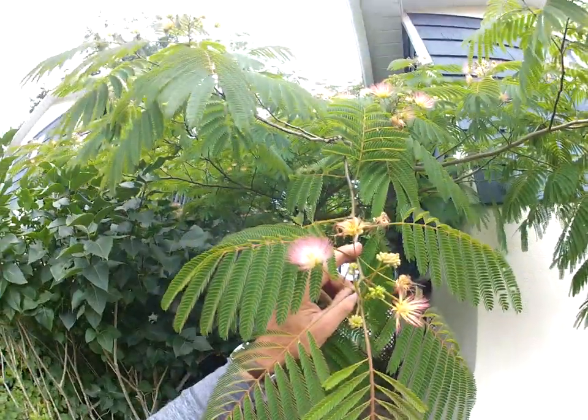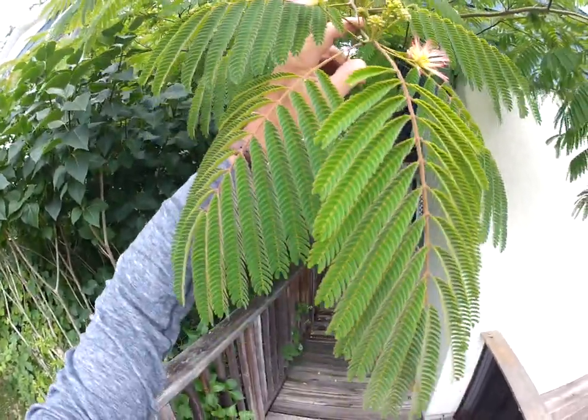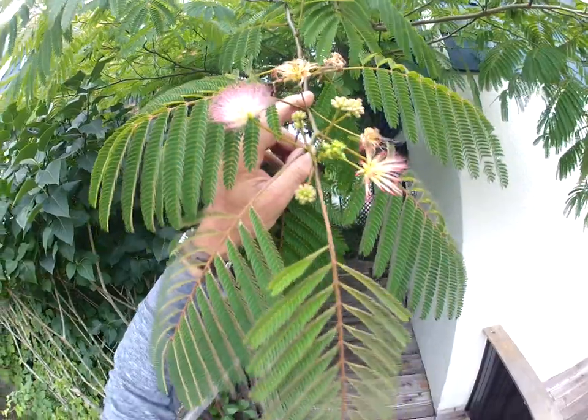That's a hardy silk tree growing here on Salt Spring Island. You have to look at them at night because the leaves do fold inward like a sensitive plant. This one's got lots of flowers to come on it too — isn't it beautiful, it looks so tropical.